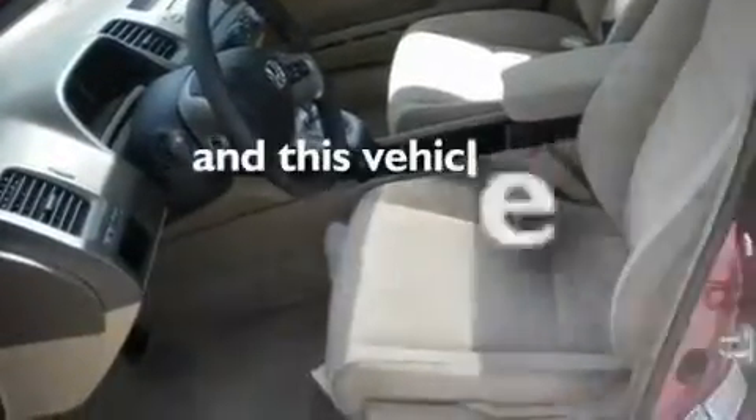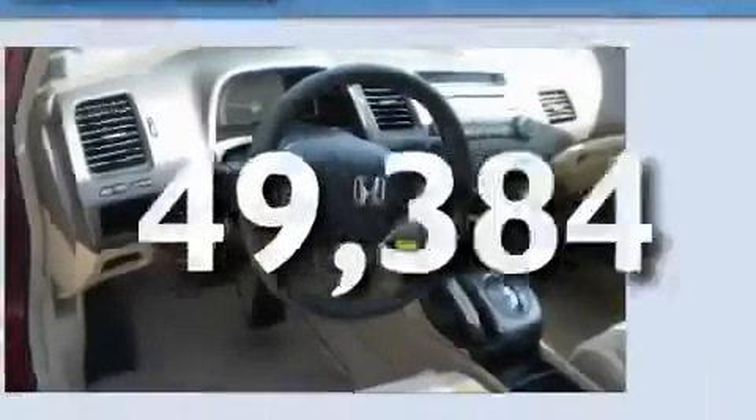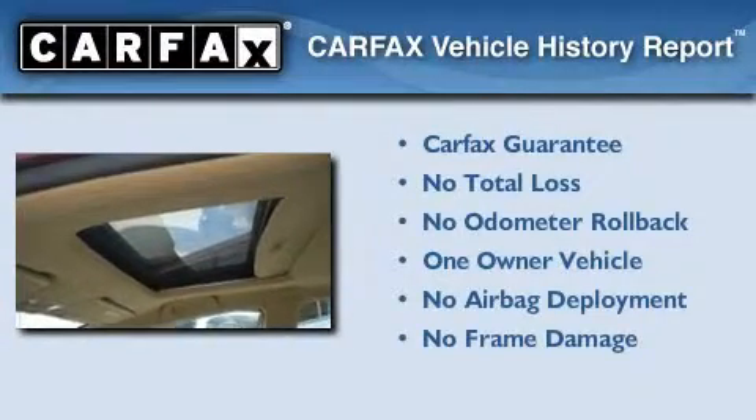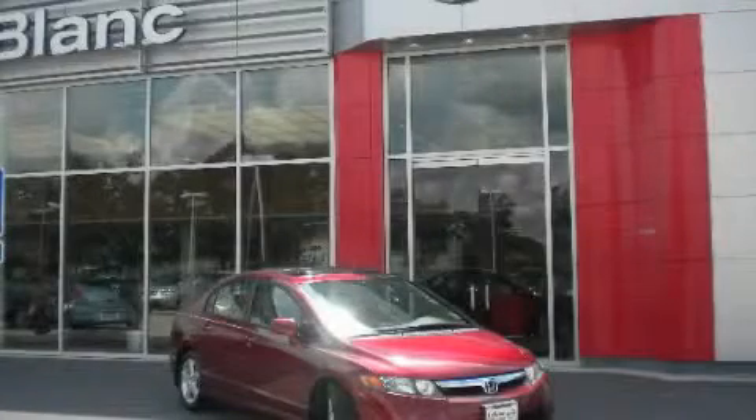This vehicle has fewer than 50,000 miles on the odometer. This Honda has had only one owner, and it qualifies for the Carfax buyback guarantee. Call or visit us right now and arrange your test drive today.